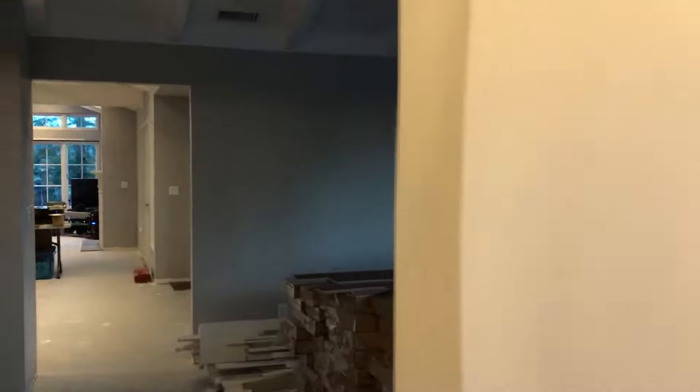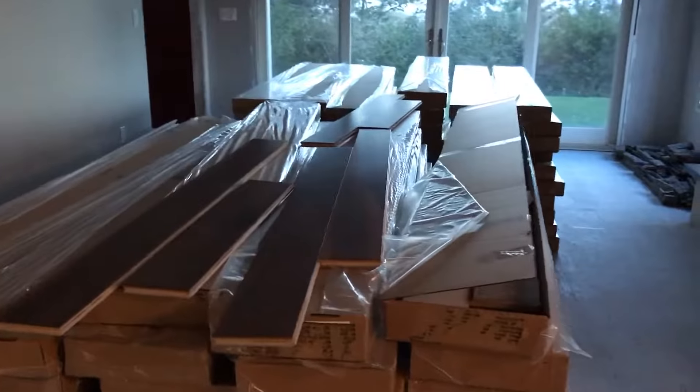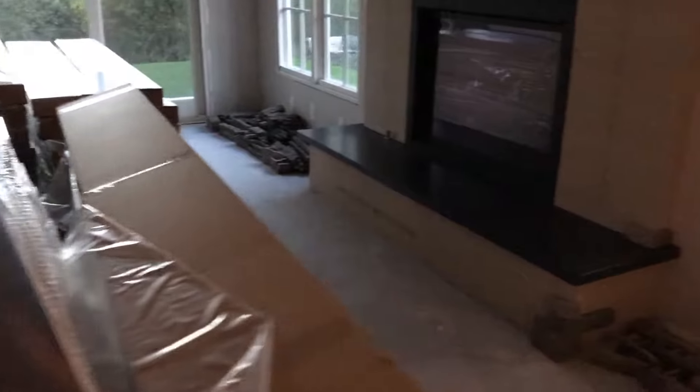We'll go inside the house now. One of the nice things is we have electricity, which is a bonus — we're not on tent power anymore. Living room: not too much has changed here, although all of our flooring material is sitting here getting acclimated to the house. That will go in probably another week or so.